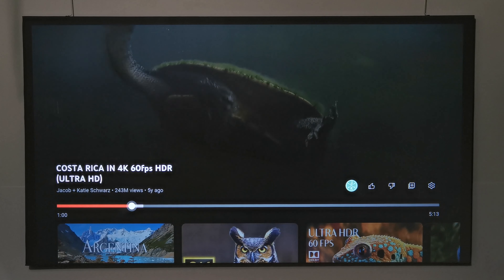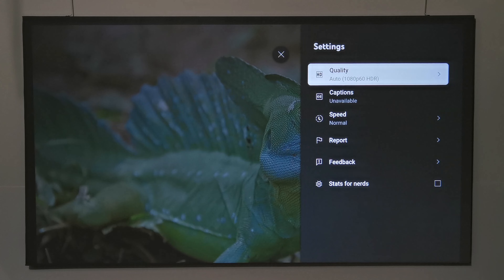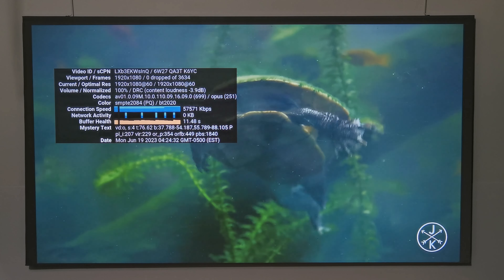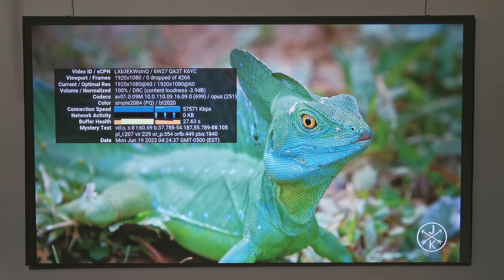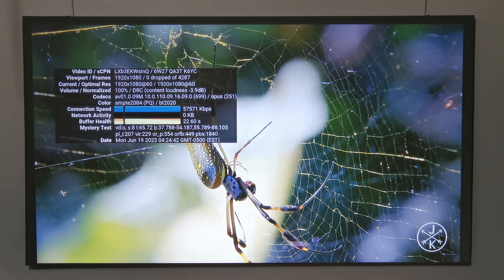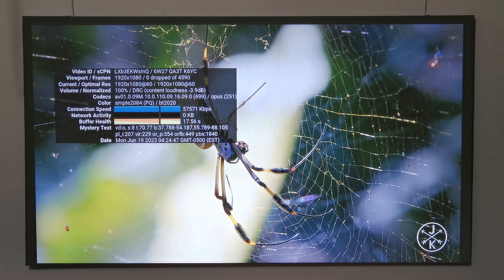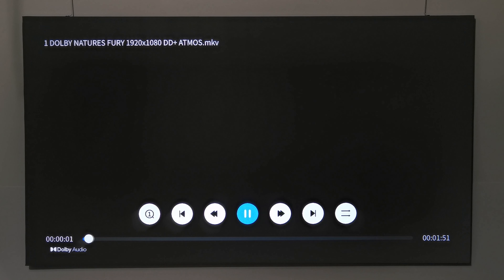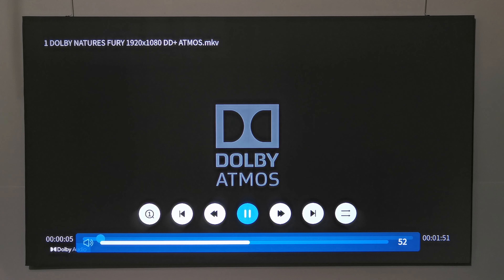For YouTube, the application plays up to HD 1080p with HDR. For playing videos directly off the USB port, it can play 1080p HDR videos and 1080p videos with Dolby Atmos audio.